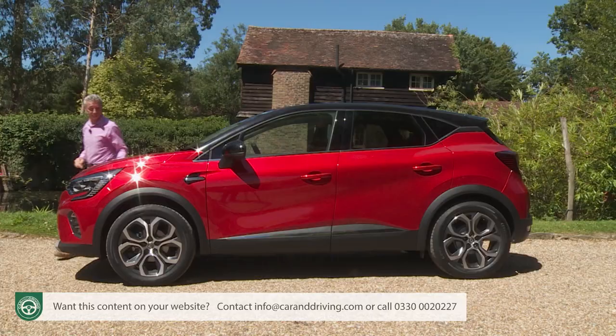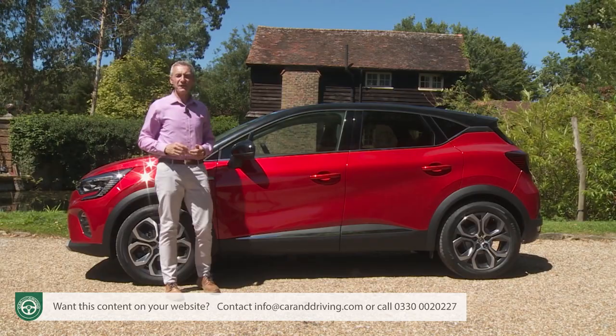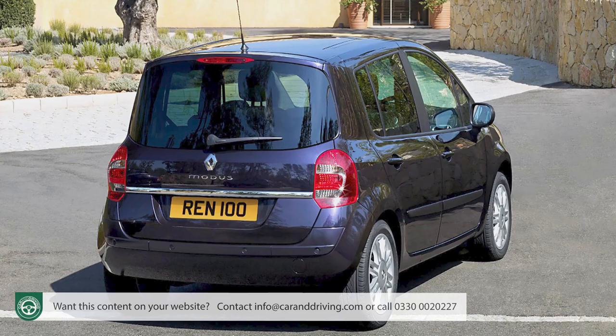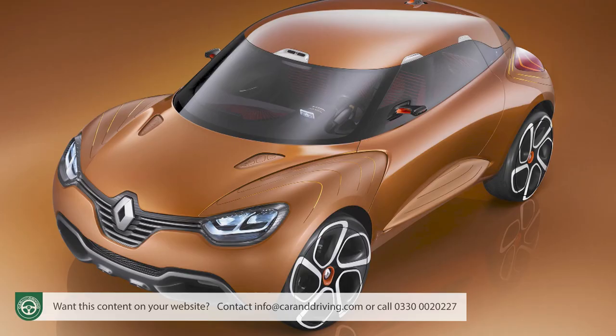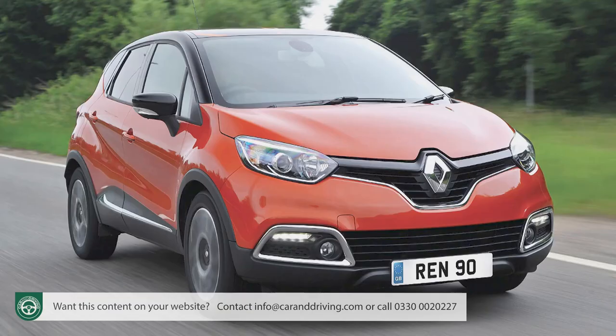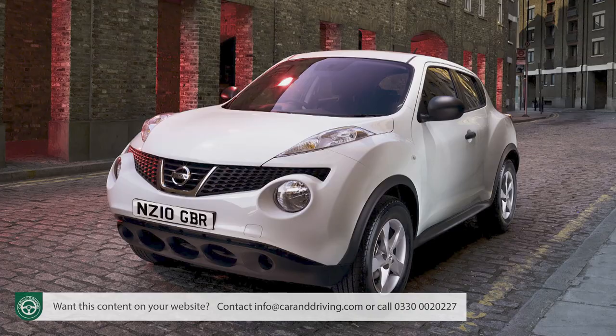It seems a long time ago now that the Captur first arrived on the scene. It was launched in 2013 to replace the unloved Moda small MPV. The original version was a development of designer Laurent van der Acker's Captur concept car of two years earlier. That Motor Show prototype had carbon fibre bodywork, huge 21-inch wheels and butterfly-action doors, but of course the production version was a lot less revolutionary, although it was still a trendsetter in a small SUV segment that had little to offer other than the rather divisive Nissan Juke.